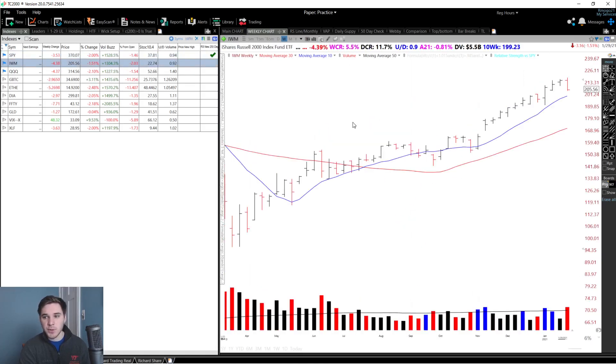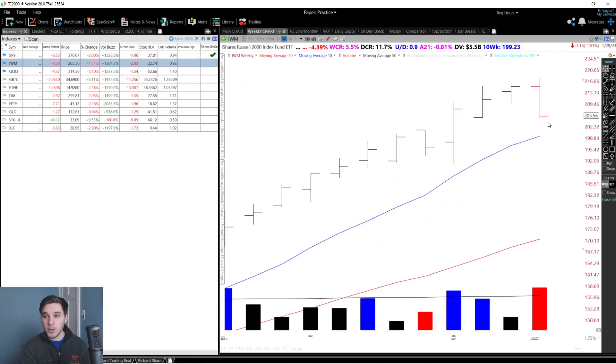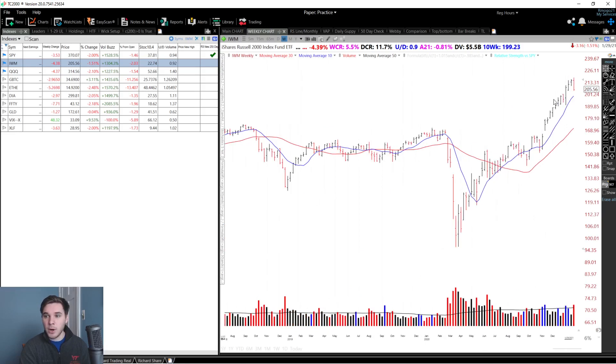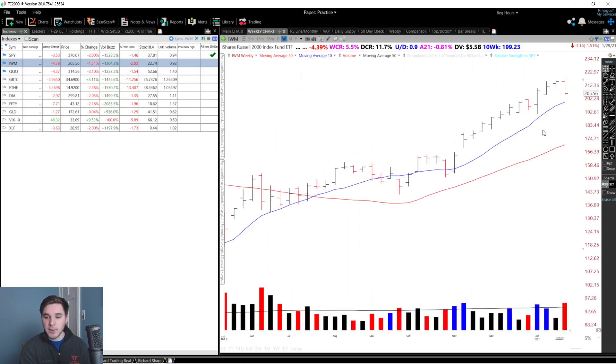Moving on to the Russell 2000, the IWM — once again a downside reversal bar on high volume. We were down 4.39% on this index with a weekly closing range of only 5.5% and a daily closing range on Friday of 11.7%. The expectation from this bar is sideways or lower. We are in a stage two uptrend at this point.